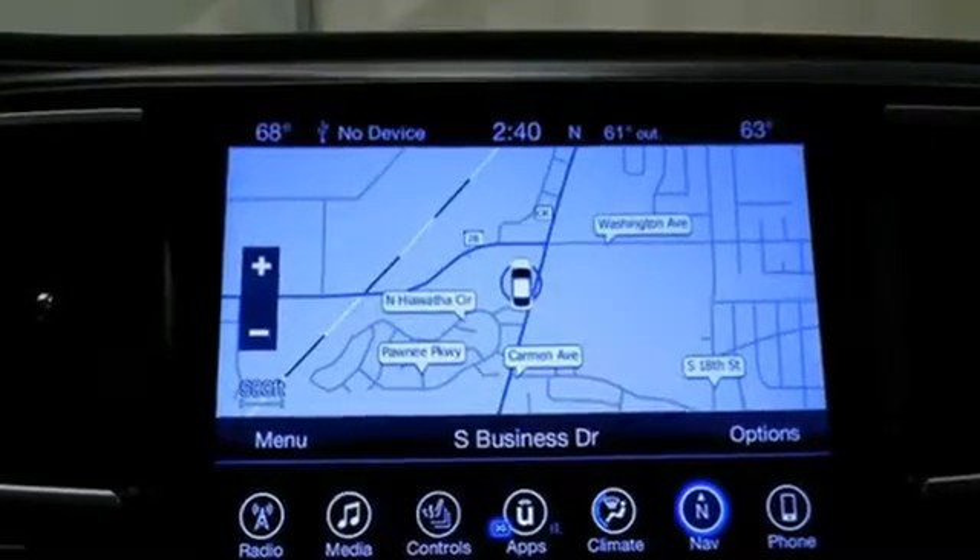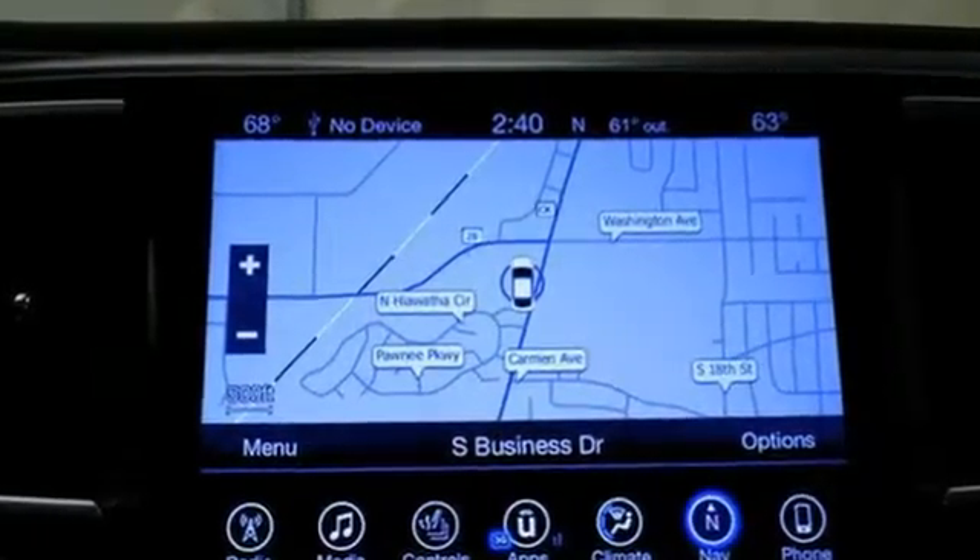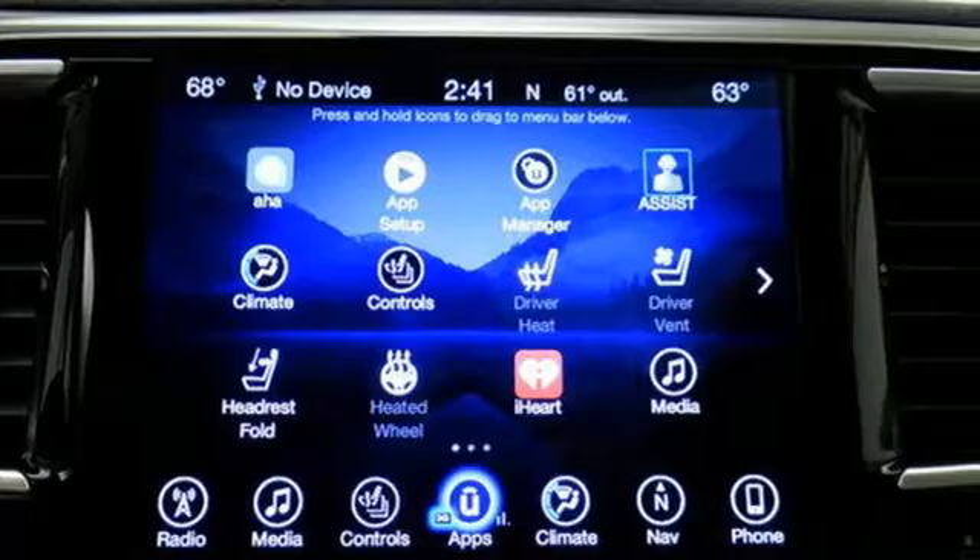Stay connected with a touchscreen display, integrated voice command with Bluetooth, and the USB Media Hub.